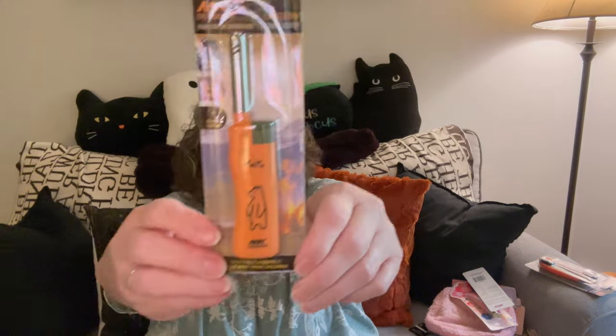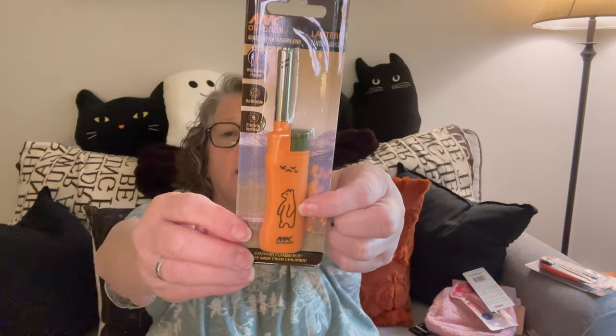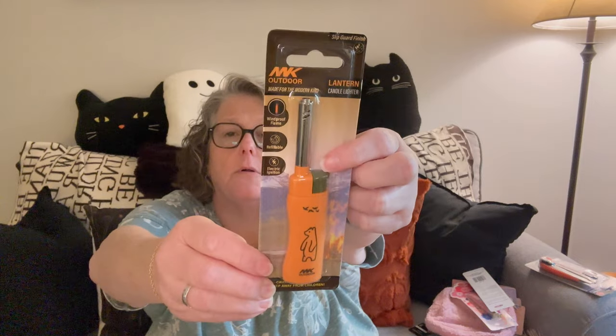I just thought this was adorable — it is an MK outdoor lighter and it has a bear on it. I thought it was adorable for the advent box — well, the December 1st box — but I think I have something else coming.